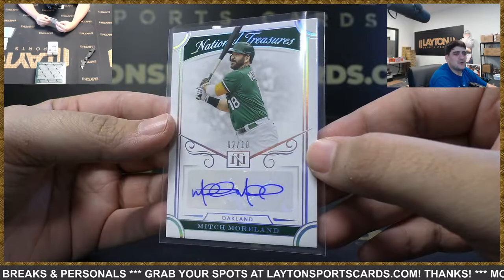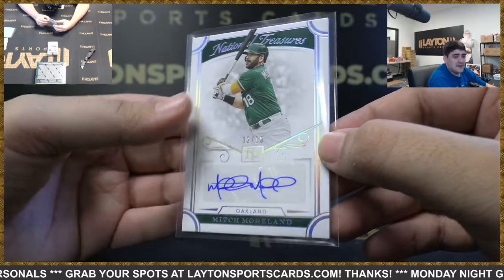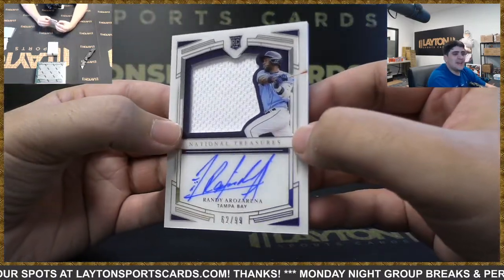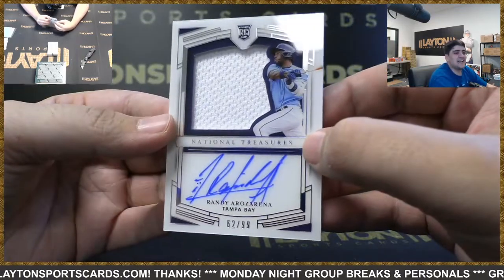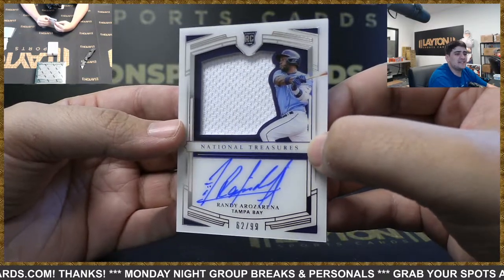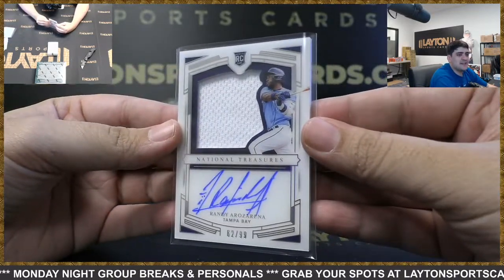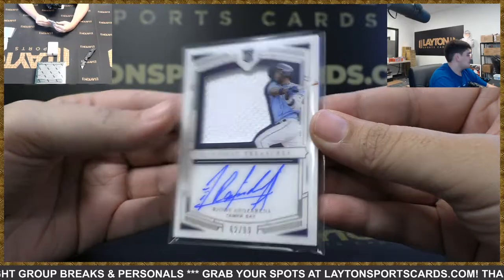Yeah, Harold — Forrest just told me, that's crazy. I mean that LSU spot was going to have to be filled by a big coach — no question about that. There you go Joshua, got you another one — Randy Arozarena RPA from last year's NT. There you go Joshua, the AL Rookie of the Year from 2020 — NT Randy Arozarena RPA. Congrats on that one buddy. Nice Randy, my guy.